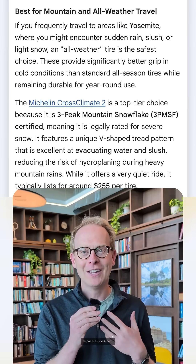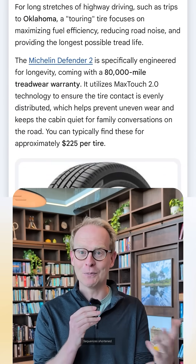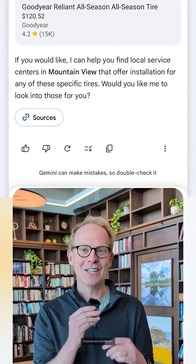We love to take road trips across the country, and it was able to reference those photos from Google Photos and recommend these all-weather tires.